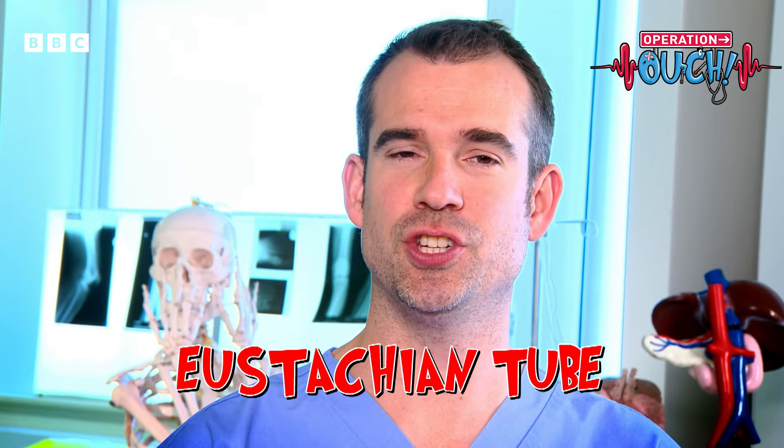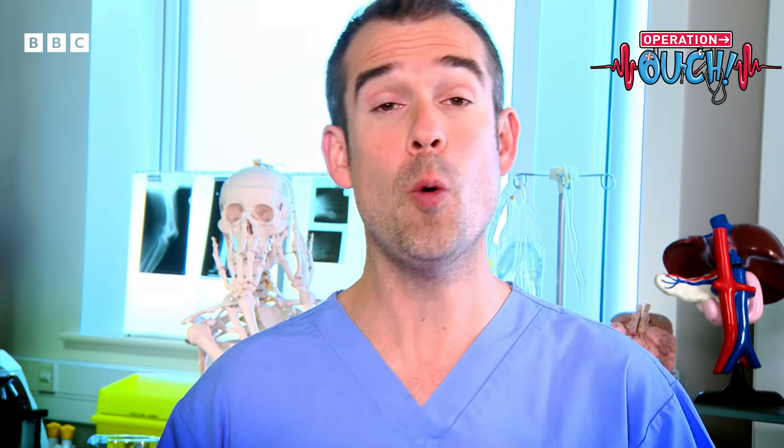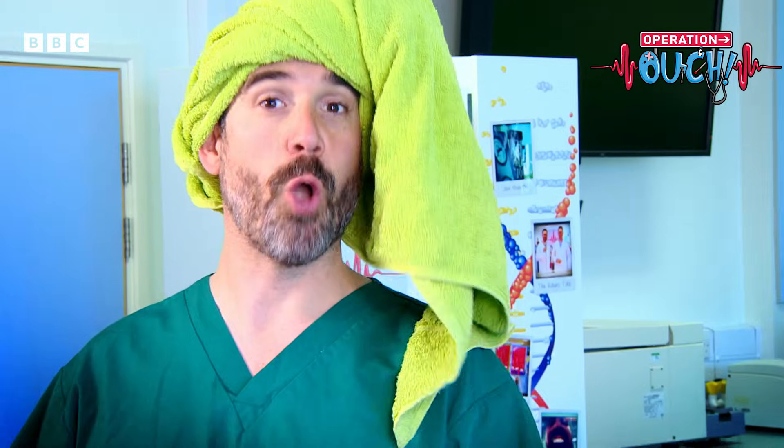Today's lab is all about the amazing Eustachian tube — my second favorite part of the body after the epiglottis. If you've ever swum down deep or been up in an airplane, you might have felt your ears popping. But why does it happen? It's all to do with keeping the pressure inside your head the same as the pressure outside in the atmosphere around you.